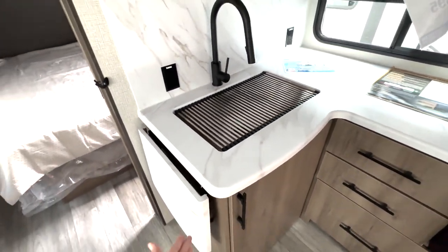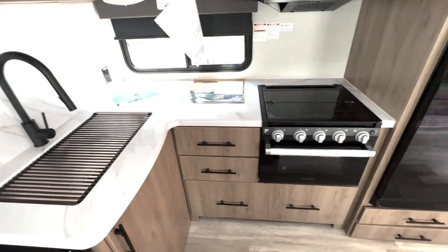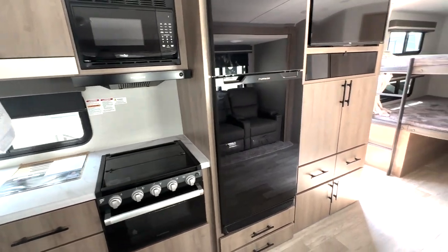Kitchen section right over here — huge stainless steel sink, you have the counter extension on this side, plenty of counter space between your cooking area and your sink as well. Huge door down below for your pots and pans, which we'll take a look at at the end of the video. Three burner cooktop and oven, and your fridge here that's going to run on 12 volts.